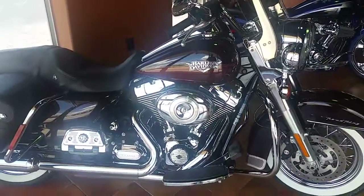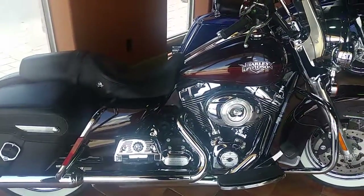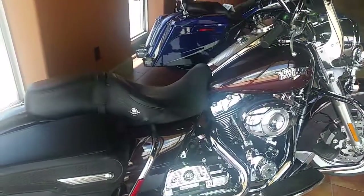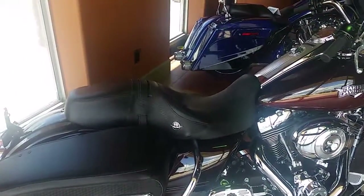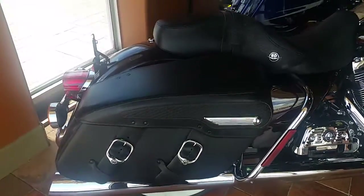Never rode in winter, never rode when it was wet. Comes with a 103 cubic inch engine and the six-speed transmission, crash bars front and back. This bike is completely bone stock, unadulterated, never abused — tooled two-up seat and hard side saddlebags with the adjustable air ride suspension.